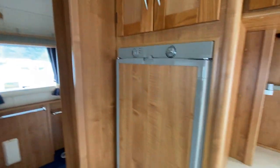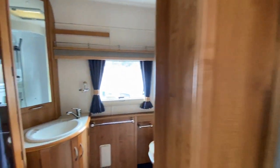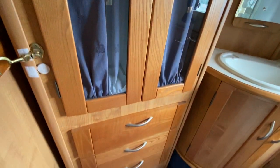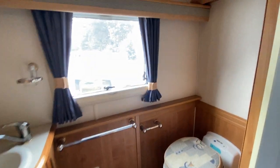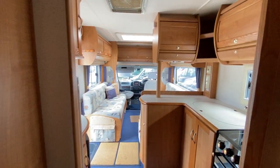You've got your refrigerator here behind you. And if we go into the washroom, you've got your sink with mixer tap, a full wardrobe with drawers at the bottom, your shower area at the back, along with a casette toilet. Proper hotel room on wheels.